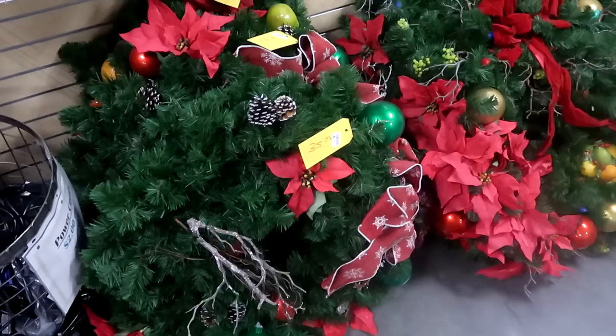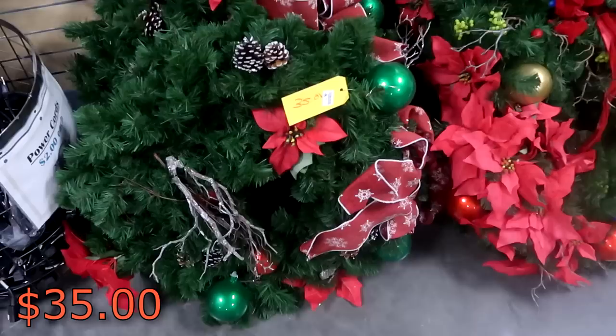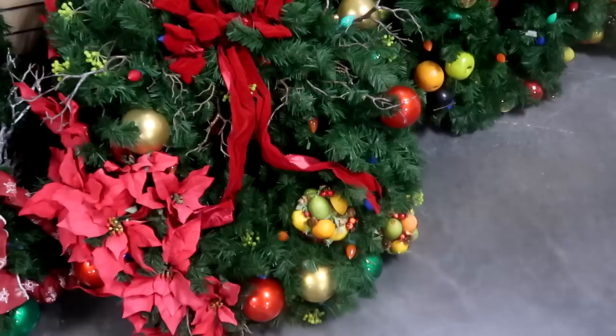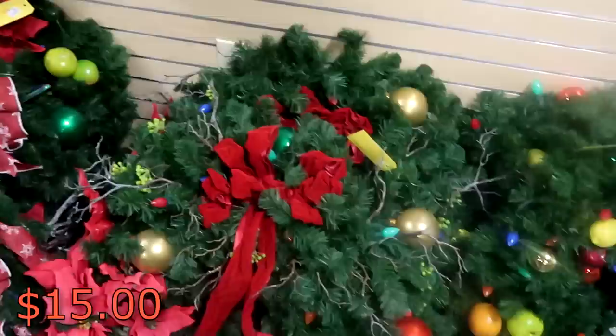As soon as you come into the property control side, there's a lot of Disney Christmas wreaths - these would have been used in the parks and different resorts. They are $35 a piece. They have some cones, some poinsettias, some Christmas bows. This one over here has some different fruits - like lemons and oranges. These are really nice. They do have a smaller size wreath over there that's actually only $15.